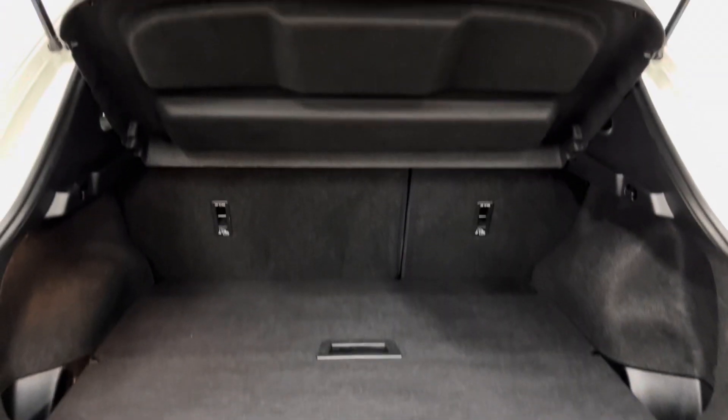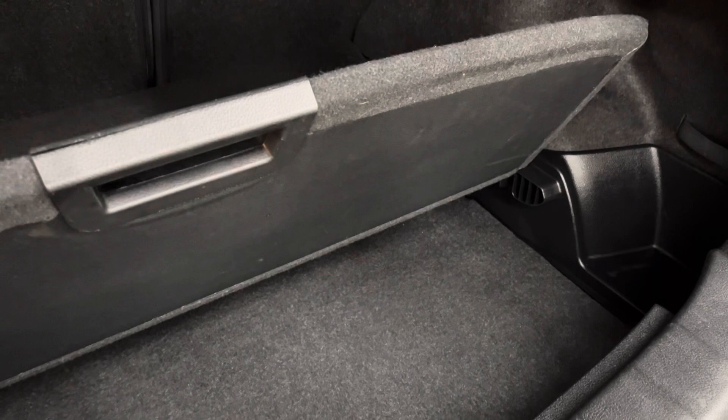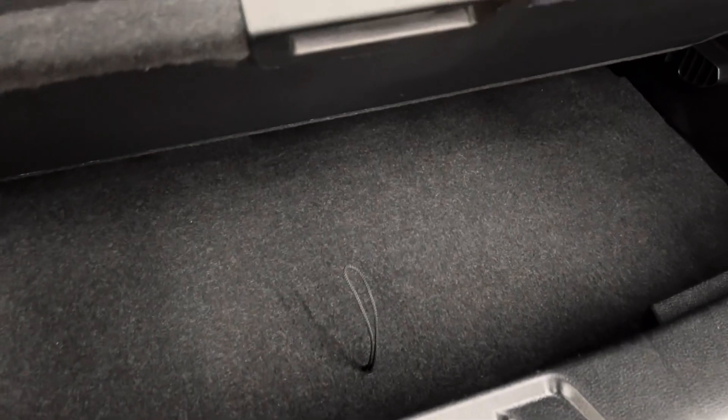Opening the tailgate reveals a good sized boot there with the split folding rear seats and the parcel shelf still in place. You also have the adjustable floor so you can hide your valuables underneath or remove the top level completely to increase the volume. And underneath the bottom boot floor, you've also got your tyre inflator kit.